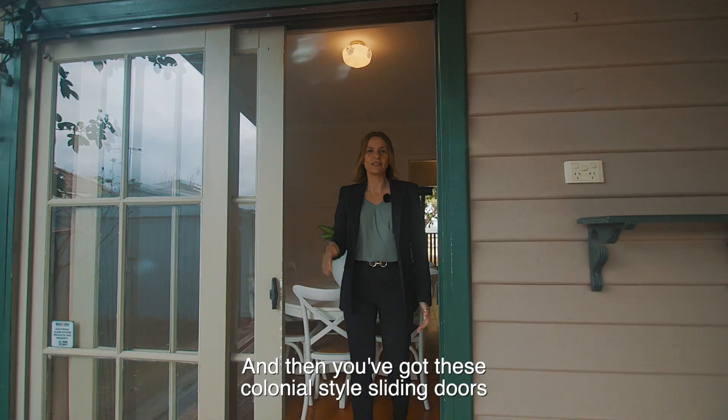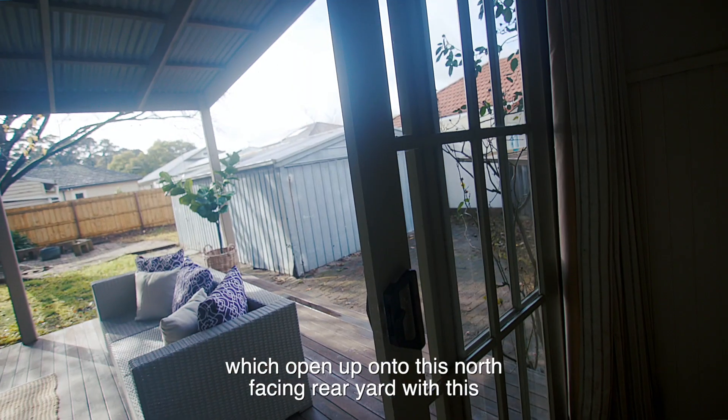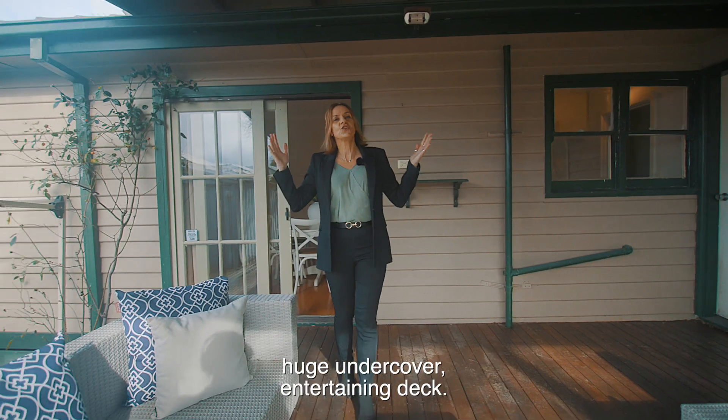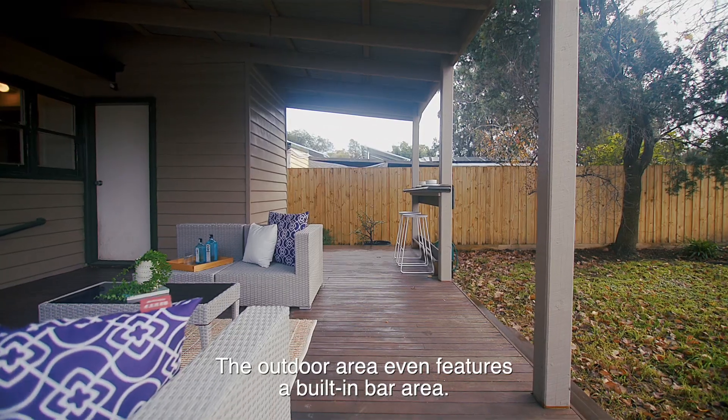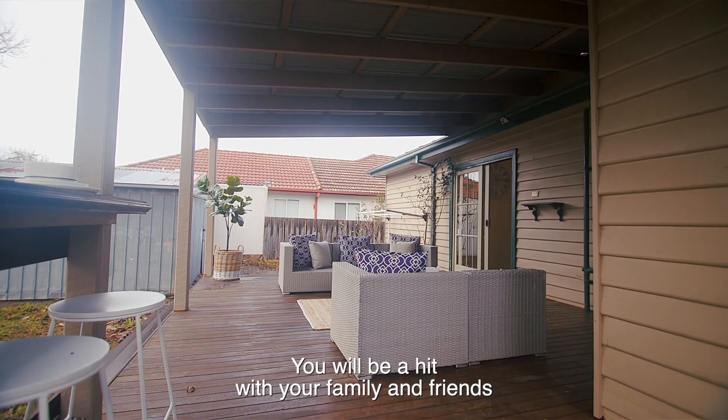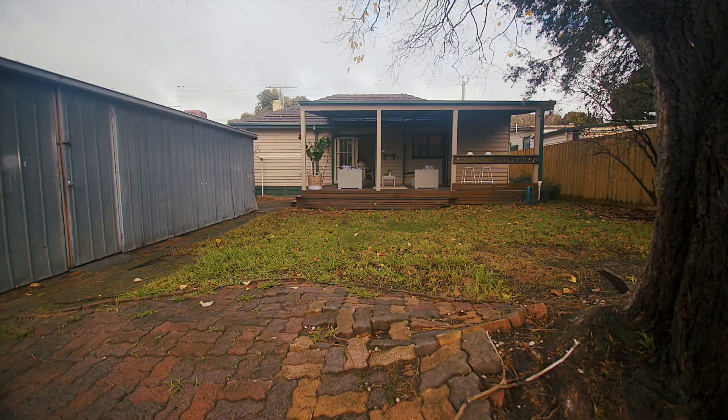Then you've got these colonial style sliding doors which open up onto this north-facing rear yard with this huge undercover entertaining deck. The outdoor area even features a built-in bar area — you'll be a hit with your family and friends at Christmas.